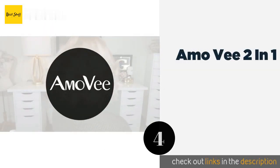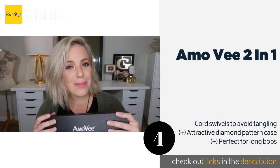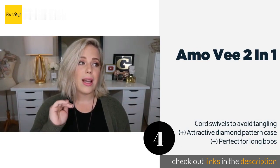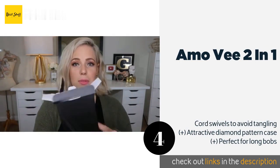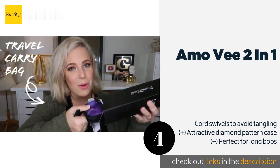Number four is the Amo V 2-in-1. No look is beyond reach when you have the multitasking Amo V 2-in-1 — it's both a curling and flat iron, so you can switch between tight kinks or beachy waves and super slick tresses depending on your mood. That also means you can pack just one tool for your trip.